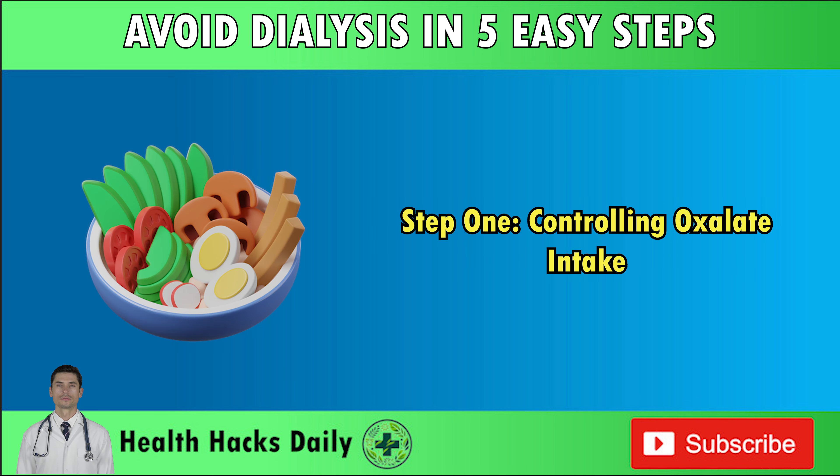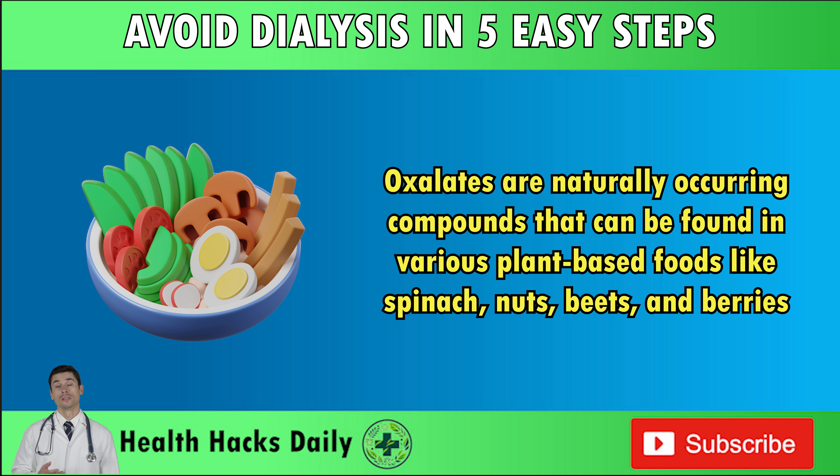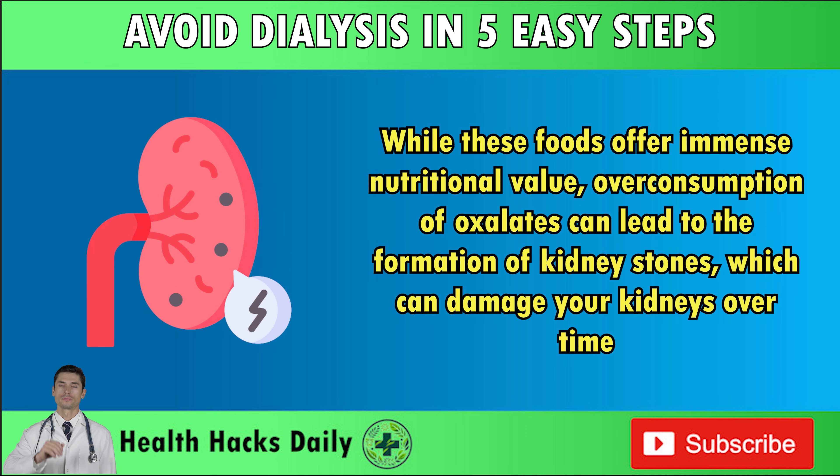Step 1: Controlling oxalate intake. Oxalates are naturally occurring compounds found in various plant-based foods like spinach, nuts, beets, and berries. While these foods offer immense nutritional value, overconsumption of oxalates can lead to the formation of kidney stones, which can damage your kidneys over time.